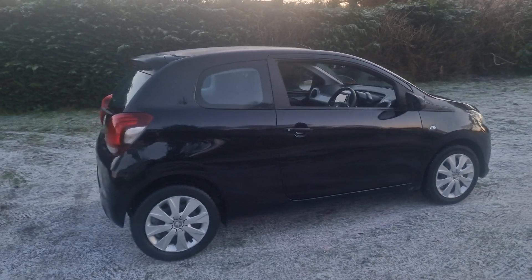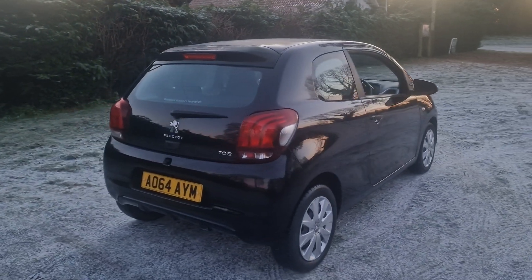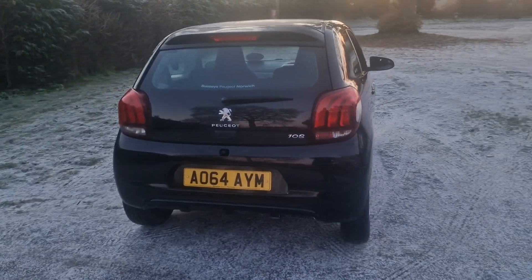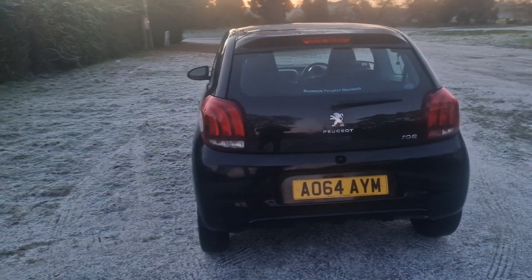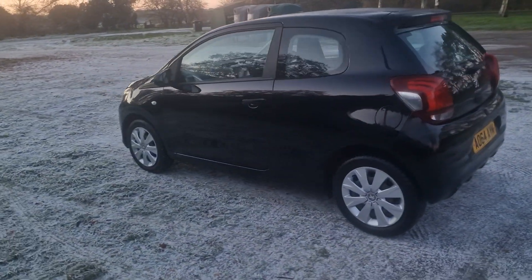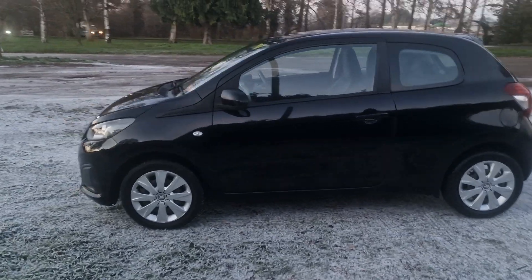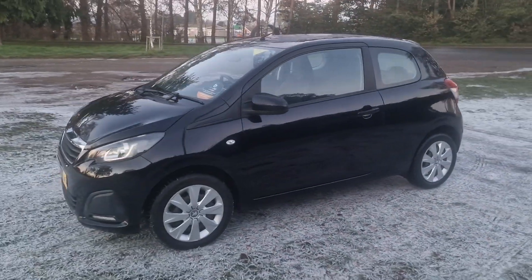Lovely little car this one in good condition. It's done just eight and a half thousand miles. I'll show you that when I hop in the car. The car will come with 12 months MOT — we'll put a brand new MOT on it for you. We'll service the car before it goes out and it'll also come with a 128 point AA inspection.